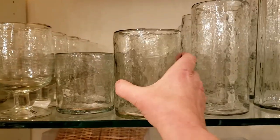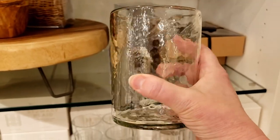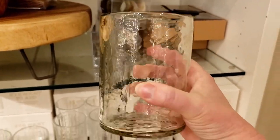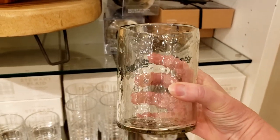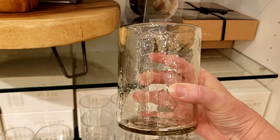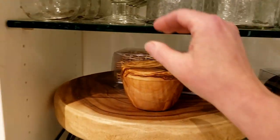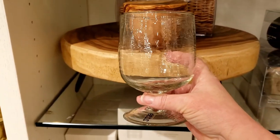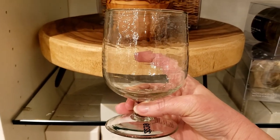Pottery Barn also has that hammered chunky glass in their glassware — this one is just to die for, you should go feel it. And they have this little tea goblet — perfect for water, tea, or even wine. You could use it for so many things.